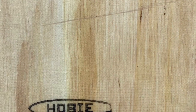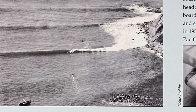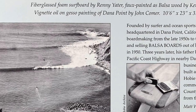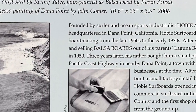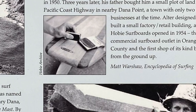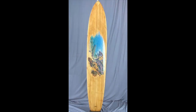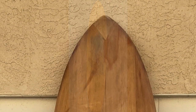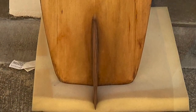A beachfront city in South Orange County, California, and a surf industry hotspot for more than 50 years, Dana Point was named after 19th century American author and sailor Richard Henry Dana, who described the area in his 1840 book Two Years Before the Mast. Hobie surfboards dominated board making from the late 50s to the early 1970s, and still now producing some of the finest surfboards in California. In the beginning, Altar started building and selling balsa boards out of his parents' Laguna Beach garage. Three years later, his father bought him a small plot of land on Pacific Coast Highway near Dana Point. Altar designed and built a small factory and retail building, and Hobie Surfboards opened in 1954 — the first commercial surfboard outlet in Orange County and the first shop of its kind built from the ground up.